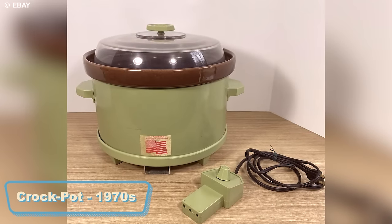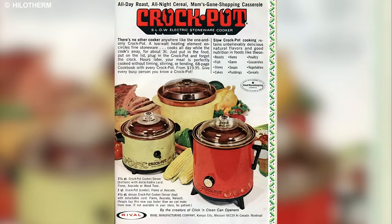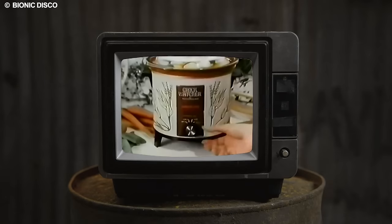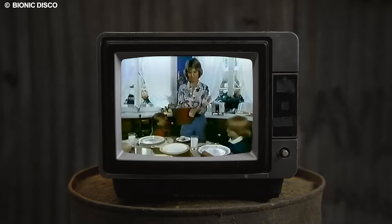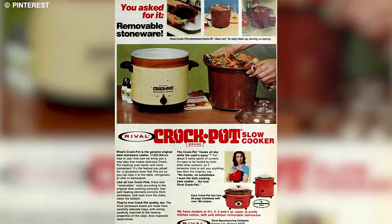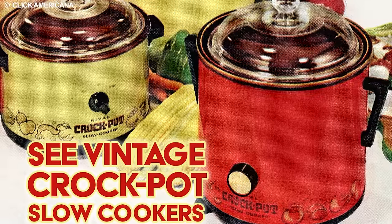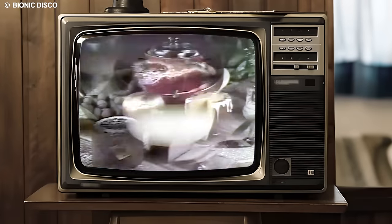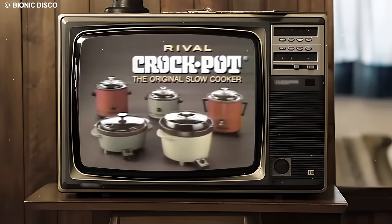In the vibrant 1970s, a culinary revolution unfolded with the introduction of the crockpot, a clever appliance that seamlessly blended convenience with delectable home-cooked goodness. As the pioneer of slow cookers, this kitchen gem quickly became an essential tool for crafting hearty stews, savory soups, and a variety of slow-cooked culinary delights. The crockpot symbolized a shift in lifestyle, a departure from the hectic pace of life to a more thoughtful, deliberate approach to nourishing ourselves.